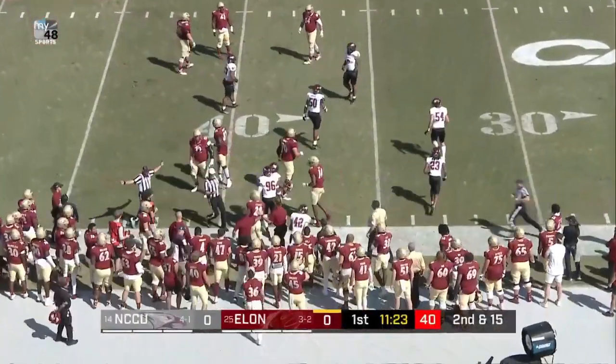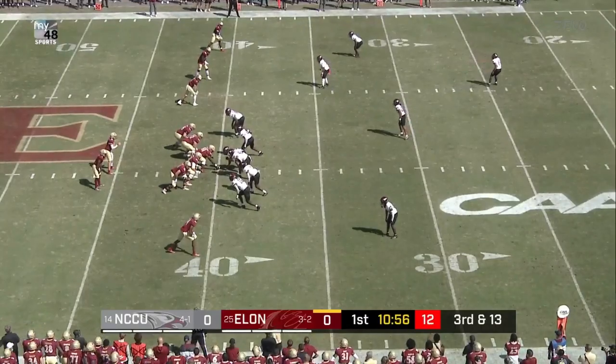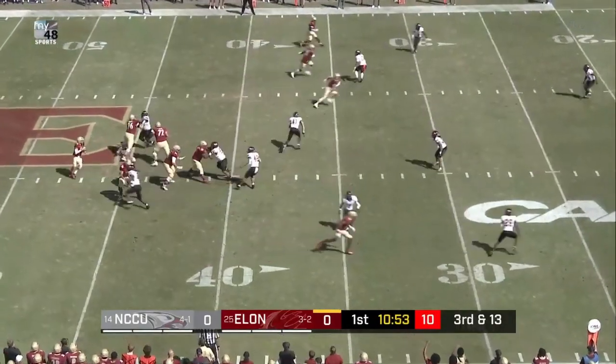Handoff given to Dan Frederick, who's in the ball game for the first time. We told you in the open though, Phoenix three for three in the fourth quarter last Saturday.